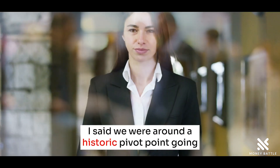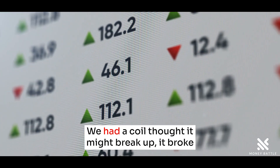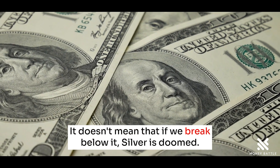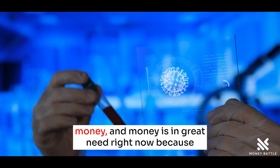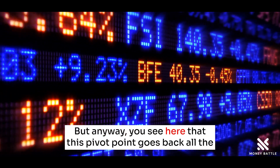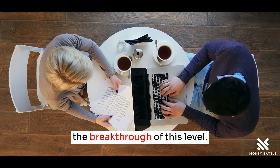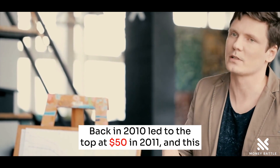I said we were around a historic pivot point going back to 2008 in silver. Today we had a coil — thought it might break up, but it broke down instead and we are back at that pivot point. It doesn't mean that if we break below it, silver is doomed. That's not going to happen because silver is money and money is in great need right now because everything is inflated. You see here that this pivot point goes back all the way to the highs of 2008, just around $21.50. The breakthrough of this level back in 2010 led to the top at $50 in 2011.